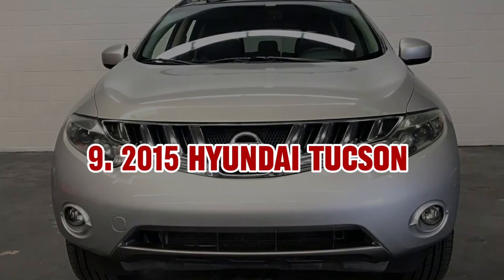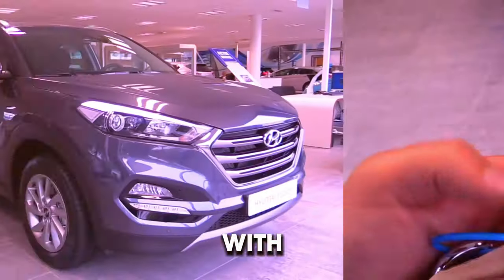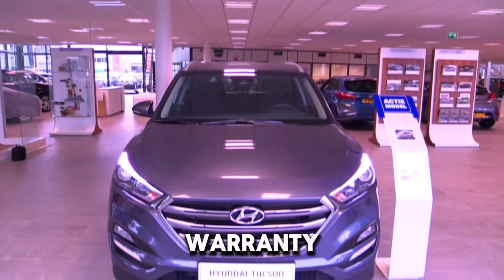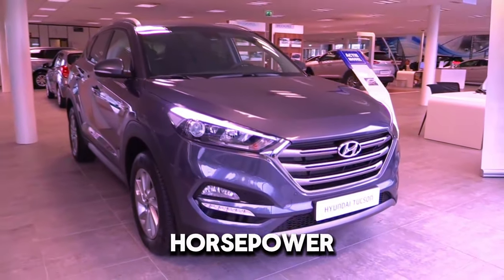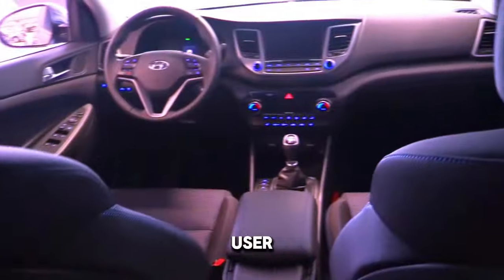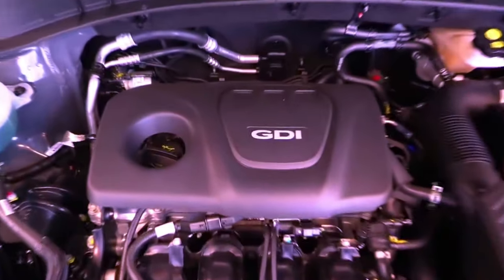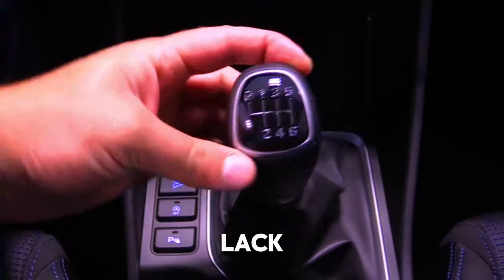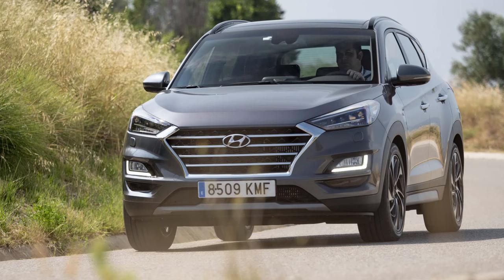9. 2015 Hyundai Tucson. The 2015 Hyundai Tucson offers a well-rounded package with a focus on comfort, fuel efficiency, and a comprehensive warranty. It is powered by a 2.0-liter four-cylinder engine that generates 164 horsepower, providing adequate performance for daily driving. The Tucson's interior is designed with comfort in mind, with a user-friendly infotainment system and ample cargo space, and it benefits from Hyundai's long warranty. While some early model years might have reported reliability issues and the base engine may lack power, the Tucson is a strong contender for a dependable and value-packed SUV.